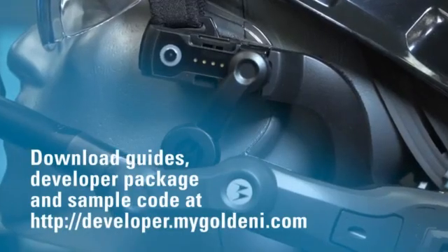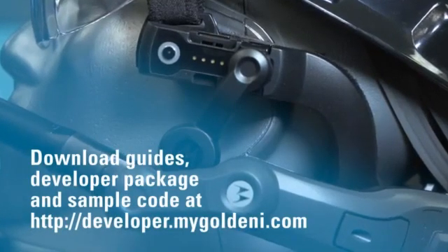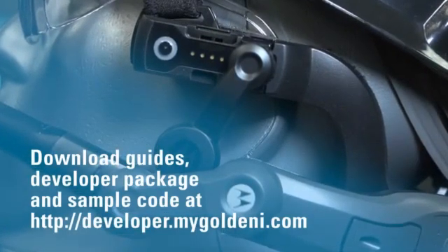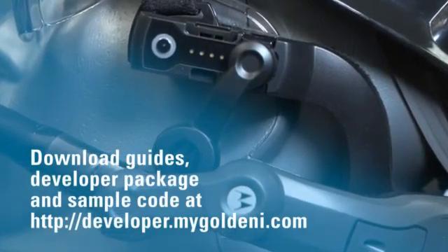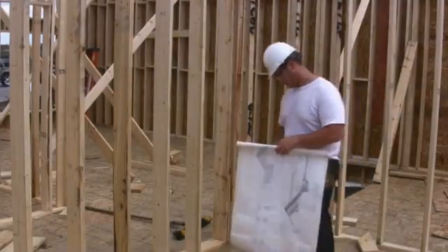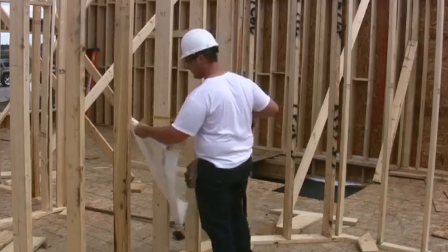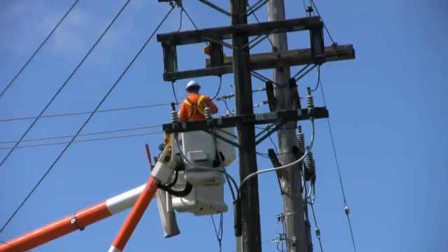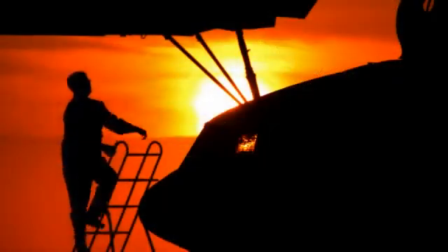You can download additional support materials, user and programming guides, and a developer package from Motorola's technology partner, Copen. A library of sample code helps you immediately get started. As a Motorola partner, you can leverage the HC1's advanced capabilities and improve worker focus on the tasks at hand. Voice and head gesture enabled applications can radically streamline your workflow. The Motorola Solutions HC1 — redefining how work gets done.